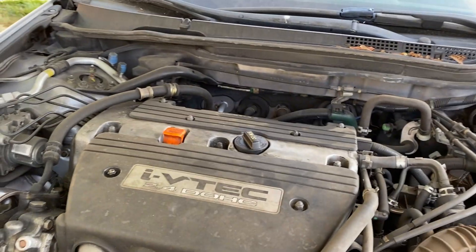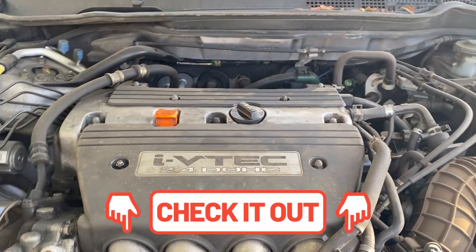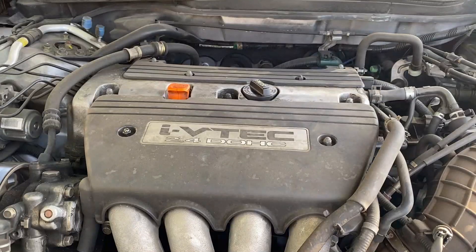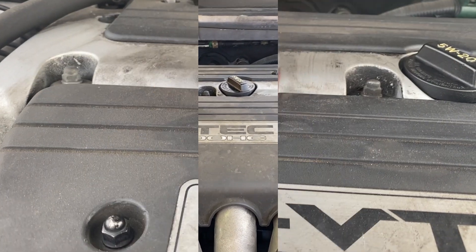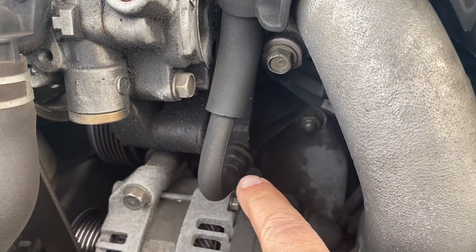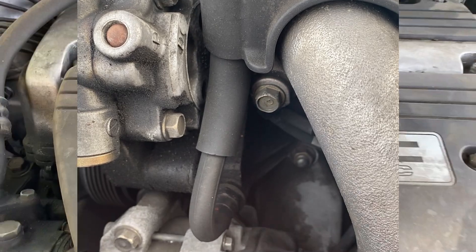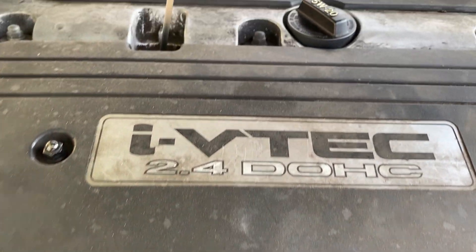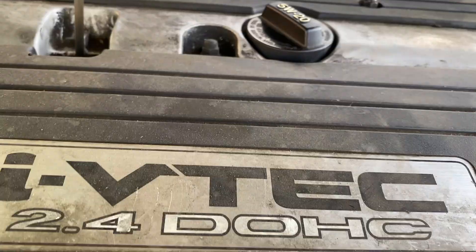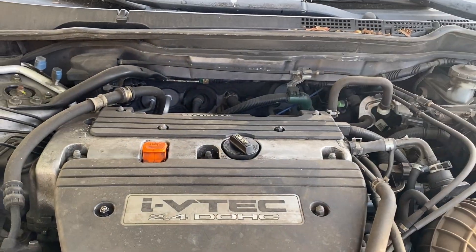I covered oil consumption on a previous Honda video — that engine was replaced under an extended warranty because of it. I'll leave a link to that video. The regular test performed at dealers is to change the oil and see if you're burning more than one quart per thousand miles. If you're dealing with high oil consumption, don't forget to check your PCV valve. On this Honda it's located right next to the power steering pump and only takes three to four minutes to change — I always buy the OEM one.